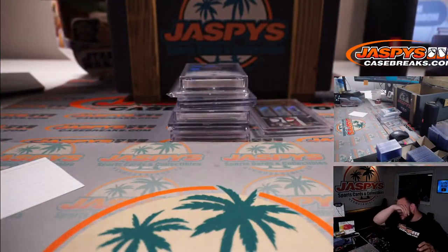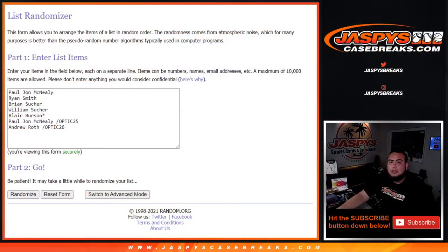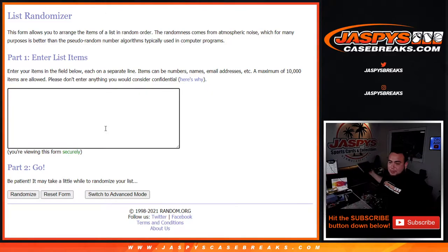So let's quickly input these hits into the randomizer and then we'll see what you guys get. There's the customer names, and at the end of the day guys, everybody is going to be walking away with a beautiful, beautiful hit — I think regardless.